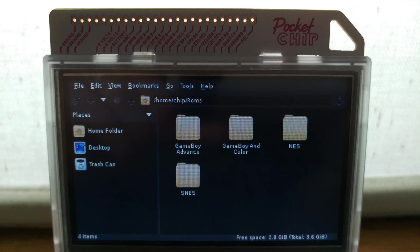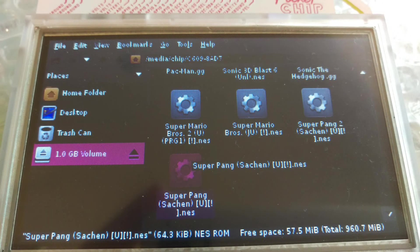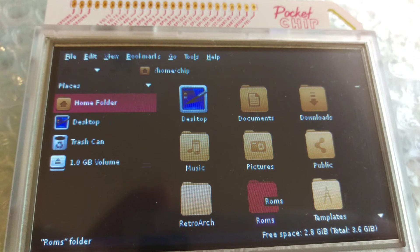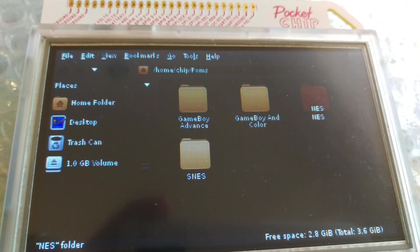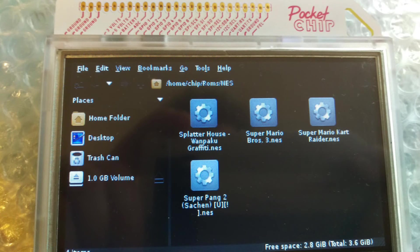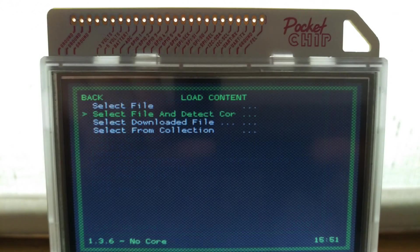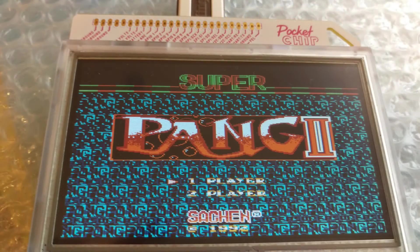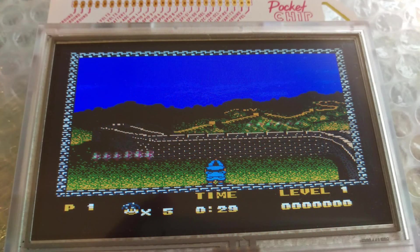Now let's get back to setting up your ROMs. First, create a ROMs folder — I found the root of the device makes it easiest to navigate from within RetroArch. So: File, Create New Folder, and name it roms. Enter it, then create subfolders within roms to hold each ROM type; I recommend naming them in a way that's easily distinguishable. The USB key you inserted should be visible in the left pane. Select it and find your ROM files. Then select the ROM you desire, Edit, Copy, navigate to the correct ROM subfolder, and Paste.